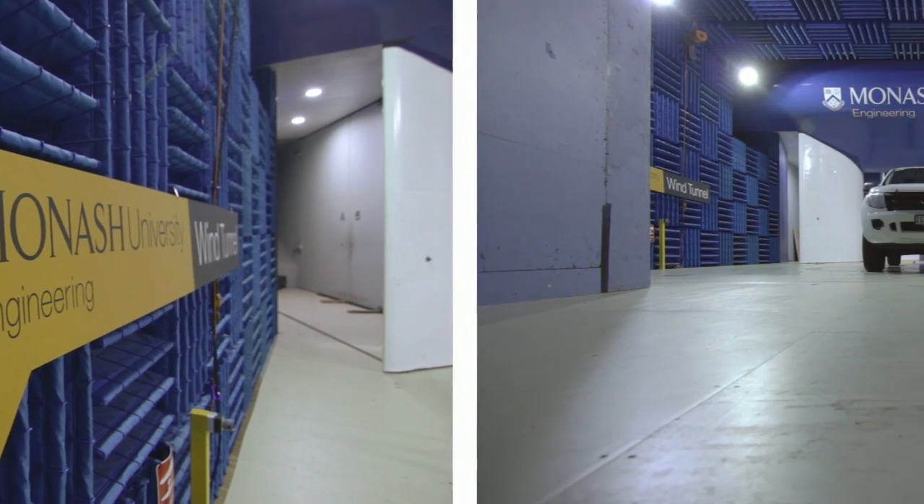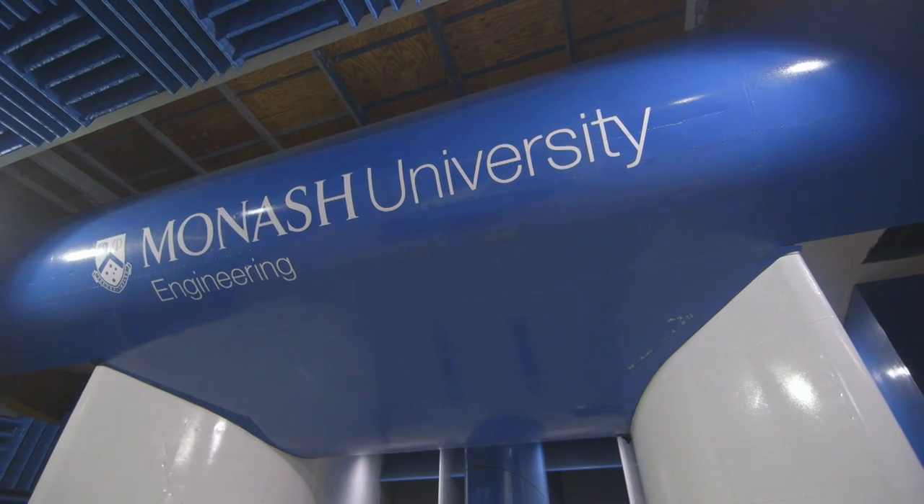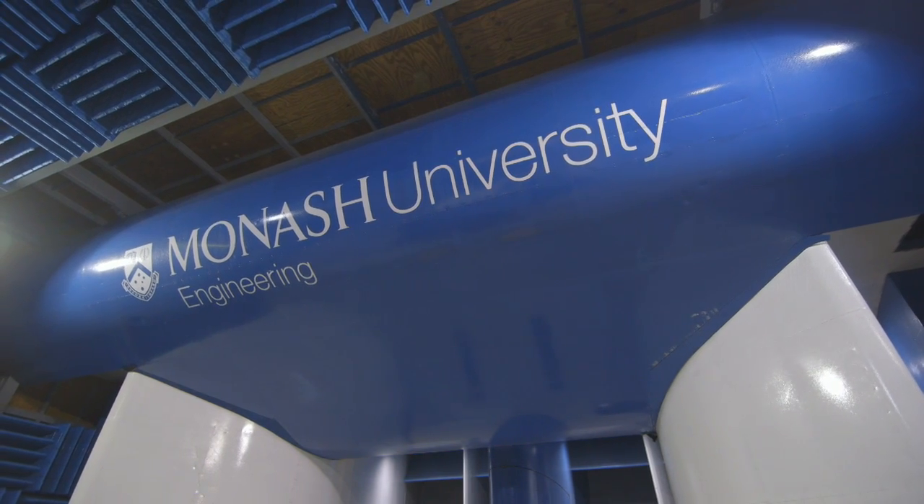We're here at the Monash Wind Tunnel. This is a facility that we use for testing the aerodynamics of bodies, structures, and we also look at the acoustics of those structures or the noise that's generated by the wind as it passes over them.